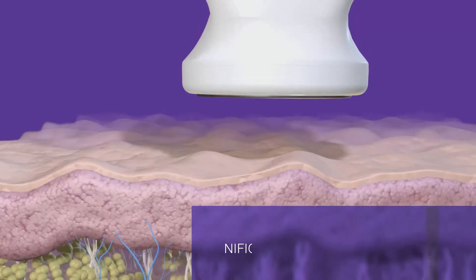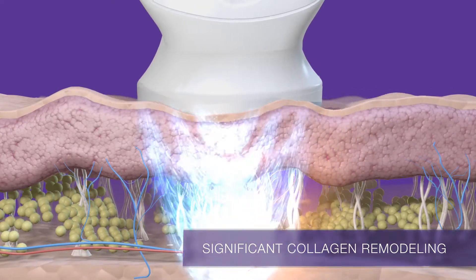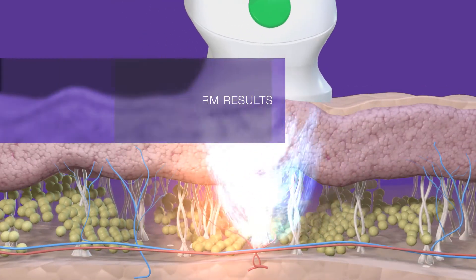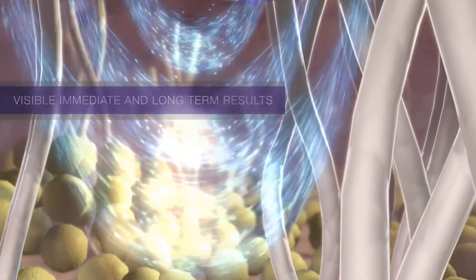3Deep provides controlled energy delivery. RF energy is sent exactly where it needs to be to affect significant collagen remodeling for visible, immediate, and long-term results.